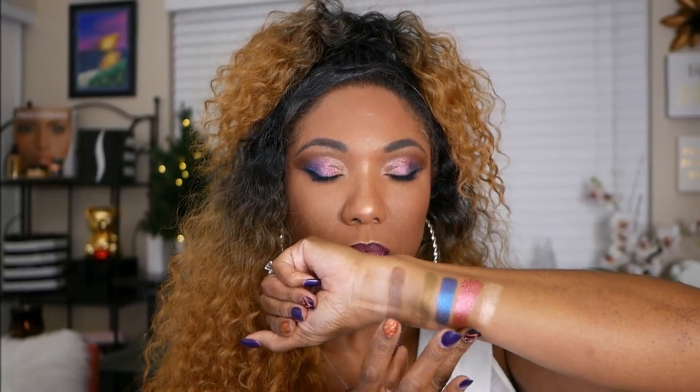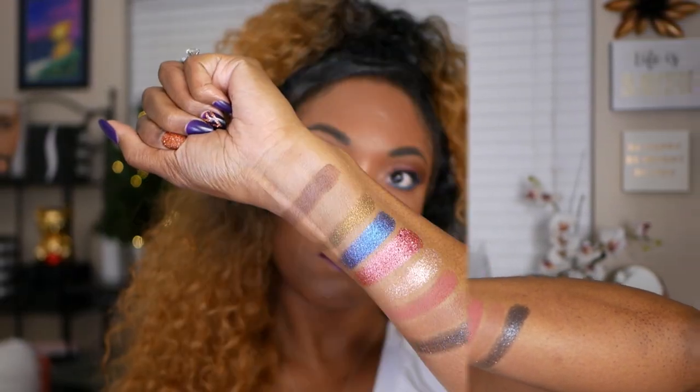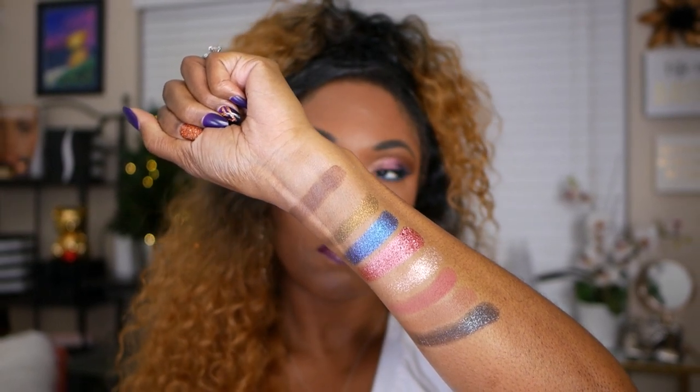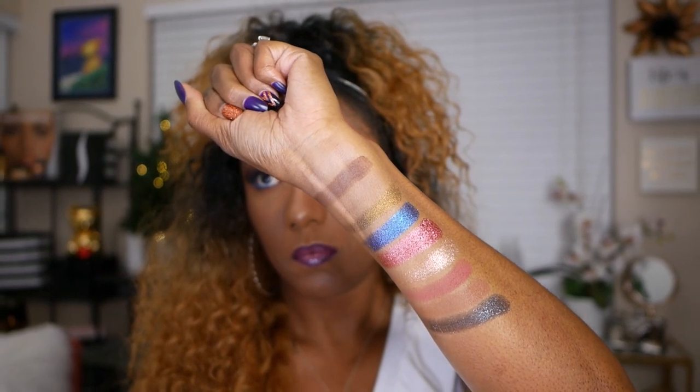So let's go ahead and get into these swatches. First we have Basic, Chains and Necessary, Dirty Money, A Moment, Try Me, Just a Kiss, Girl Bye, Churro, and lastly we have Game Over. So these are all of the shadows swatched. The matte shades are nice and smooth and buttery. The shimmer shadows are like satin — really, really silky and they go on amazing.